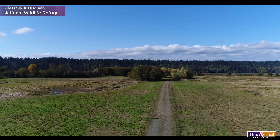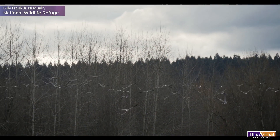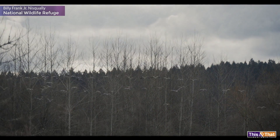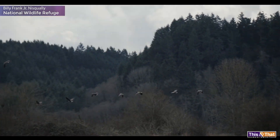Approximately eight square miles of estuary, where hundreds of fish species and wildlife pass through during their migrating journey. The main animals this is set aside for are the waterfowl that are migrating through.